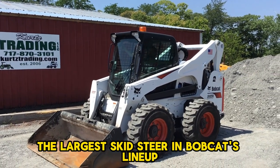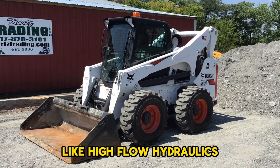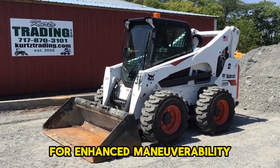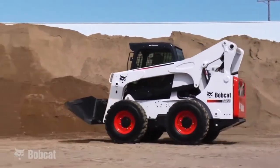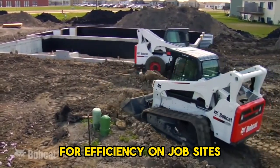The Bobcat S-850, the largest skid steer in Bobcat's lineup, this 10,237-pound machine boasts impressive features like high-flow hydraulics, a sturdy single-plane design for stable loader arms, and a keel-shaped undercarriage for enhanced maneuverability. A non-diesel particulate filter engine reduces emissions while maintaining performance. The machine is also equipped with enhanced drivetrain and uptime protection mechanisms for efficiency on job sites.